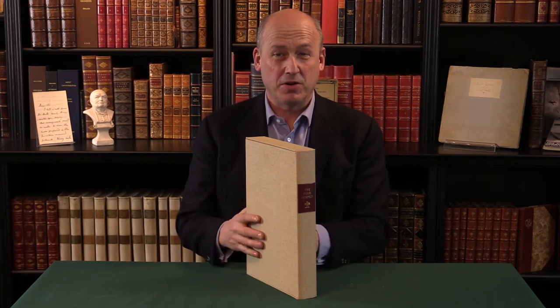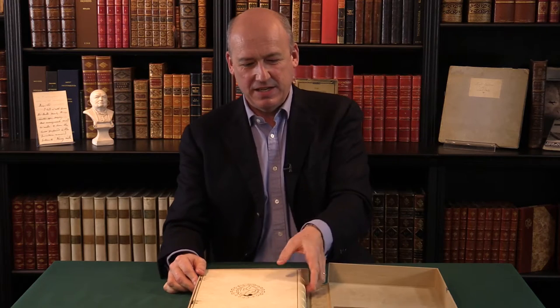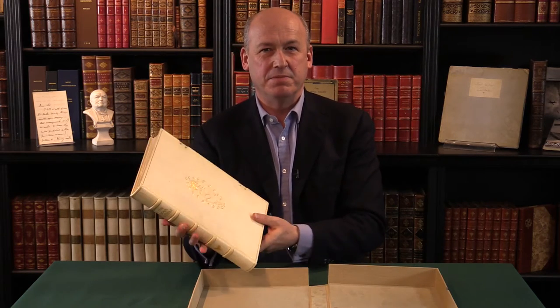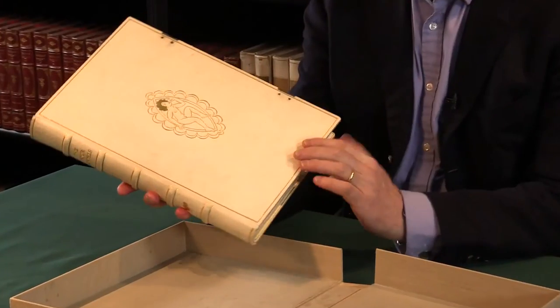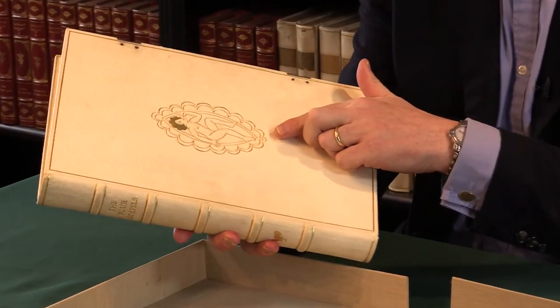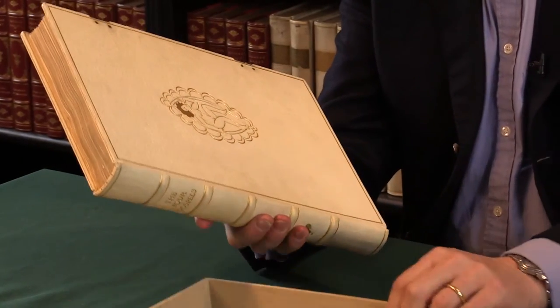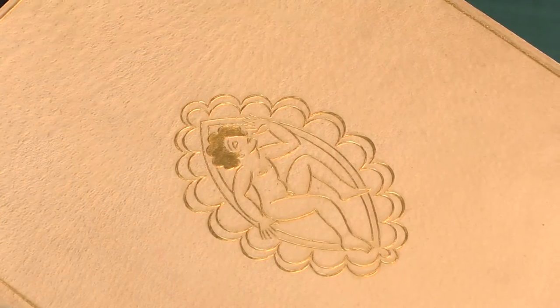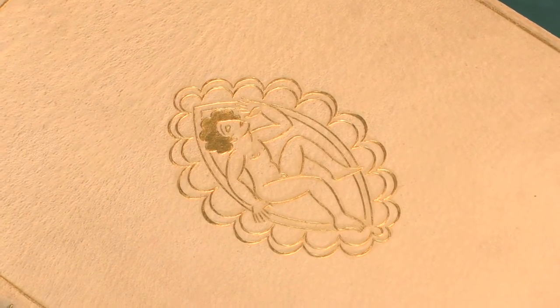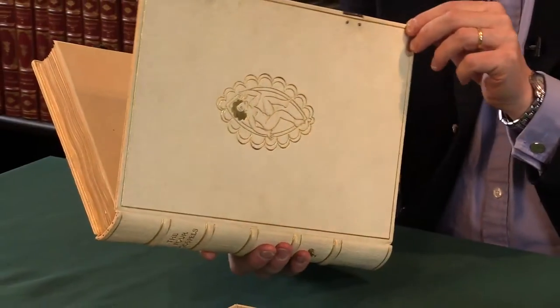The first clue is the box surrounding it. It's obviously a special copy in a box like this, in pristine condition. As we get it out, we see that it has a beautiful white pigskin binding with this specially designed gold motif on the front by Eric Gill, who was the artist who decorated the Golden Cockerell Four Gospels — the masterpiece, most people would agree, of the press.